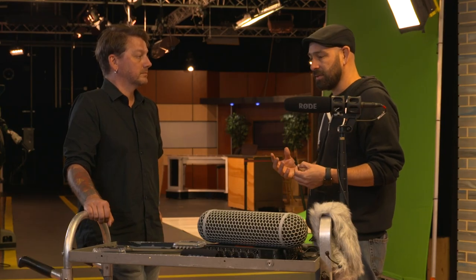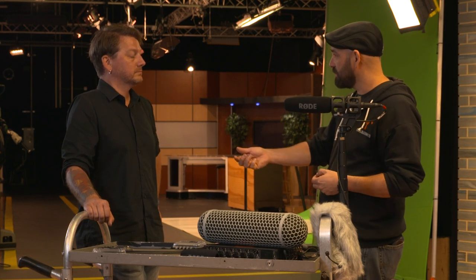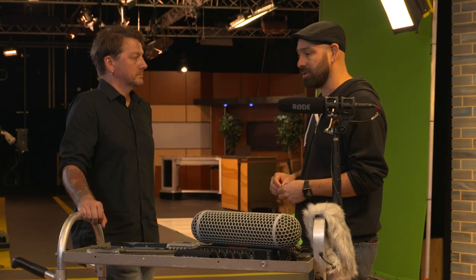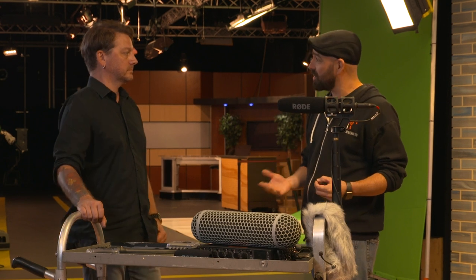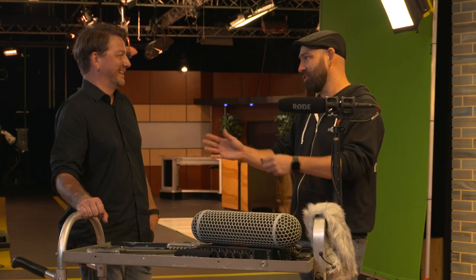If you have to hide the mics — and in most cases with scripted work you do — look at the fabric. Certain things breathe a lot easier than others; materials that breathe more will allow you to capture good sound. Cottons tend to not make so much noise. If you're the filmmaker, be aware of these things, and if you have a wardrobe department, talk to them about it or allow your sound person to talk to wardrobe about putting talent in materials that lend themselves to good sound.